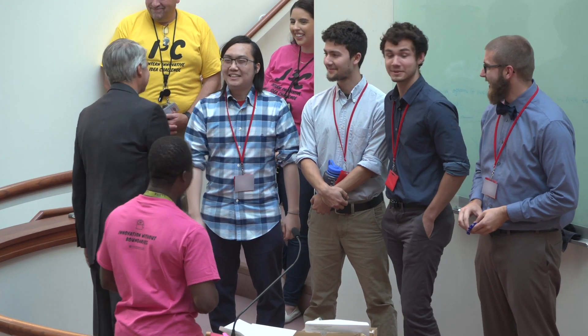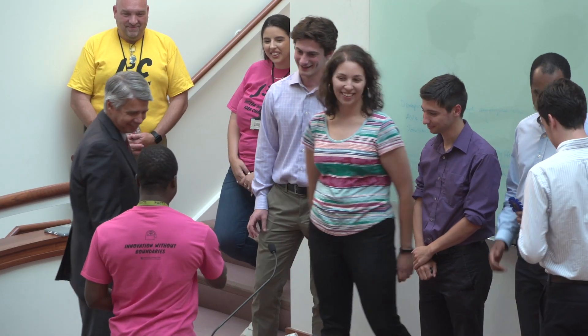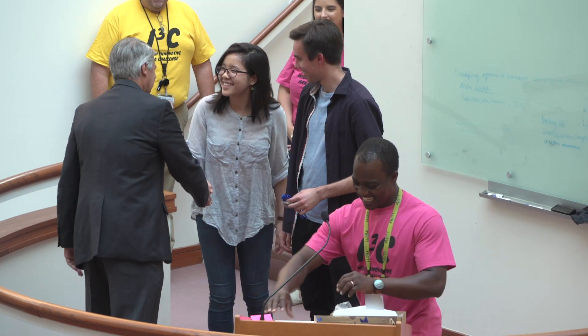There are a few different awards for ideas that are handed out at this point: best poster, most futuristic, and most altruistic.